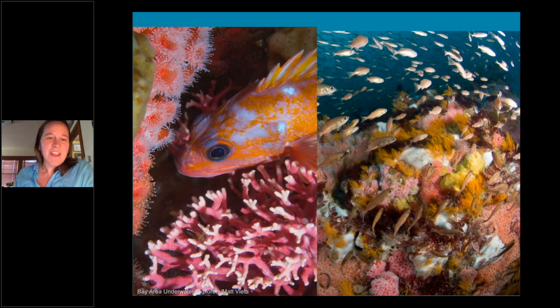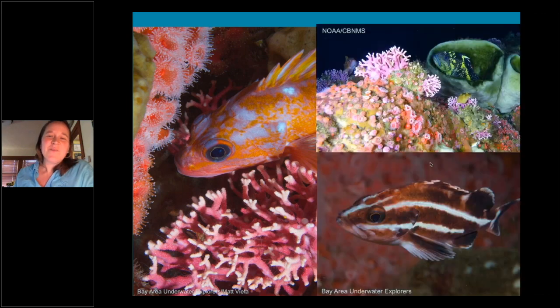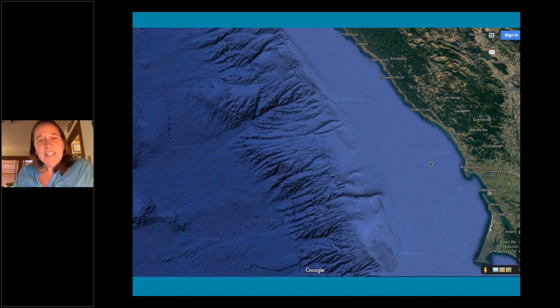This temperate rocky reef community supports beautiful invertebrates living on top of each other and depending on each other, creating more habitat for fish. There are a lot of interconnections on the bank. When we take away all the water and look at the seafloor, there's quite a bit of area that people just don't think about because it's all covered up by the ocean. I look at images like this and I'm constantly wondering what's down in that groove and what's in that canyon.